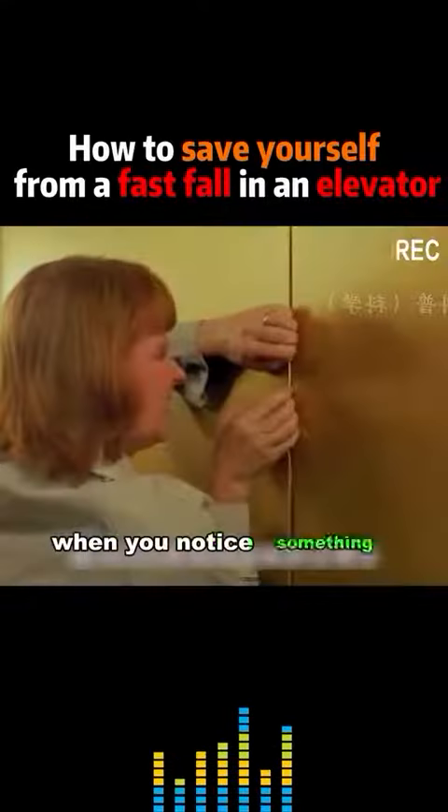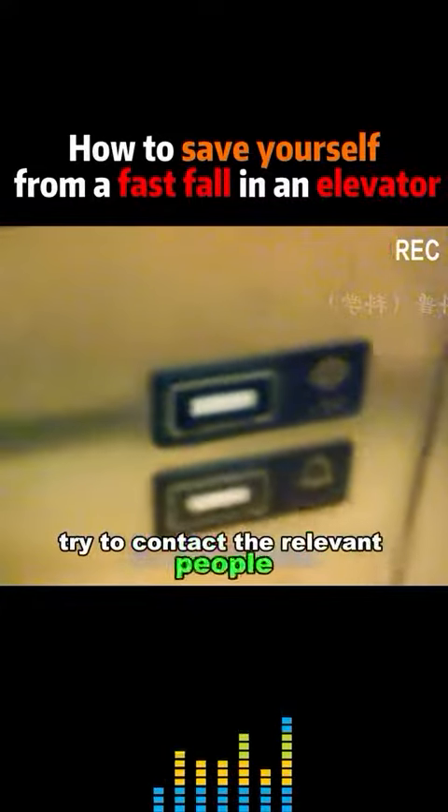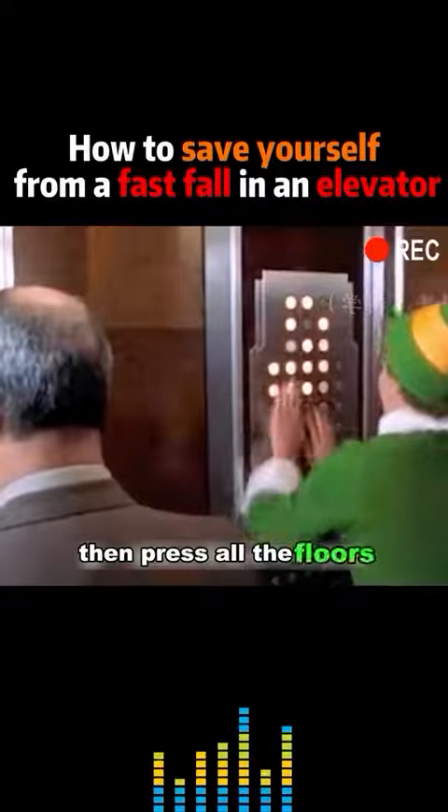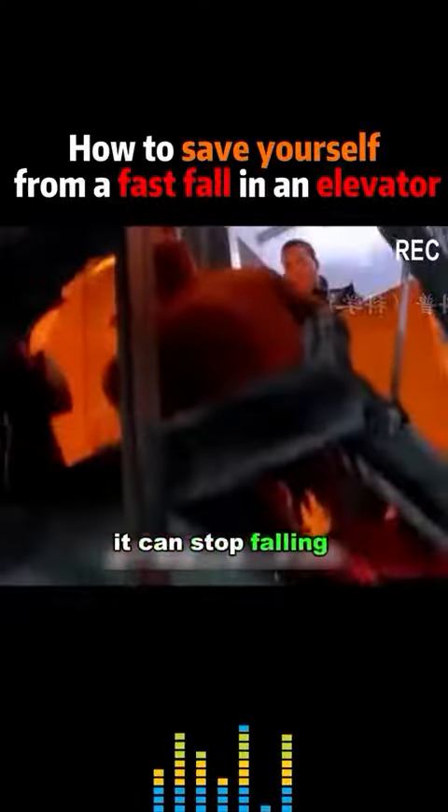When you notice something abnormal in the elevator, the first thing to do is to ring the alarm. Try to contact the relevant people, then press all the floors. When the emergency power of the elevator is activated, it can stop falling immediately.